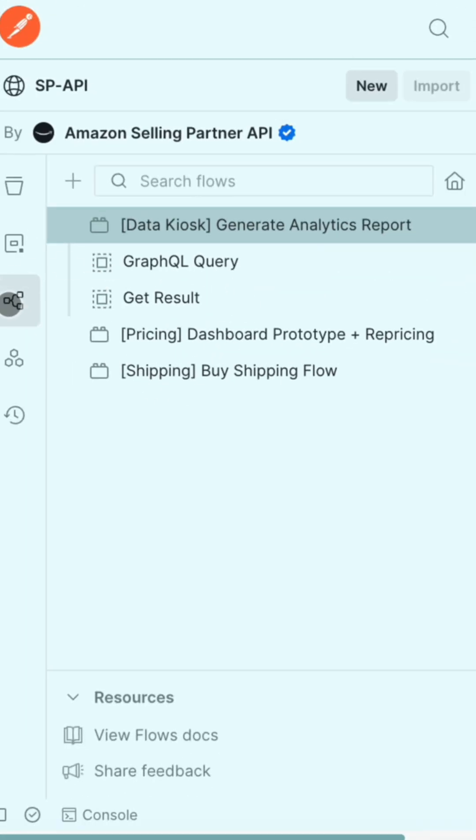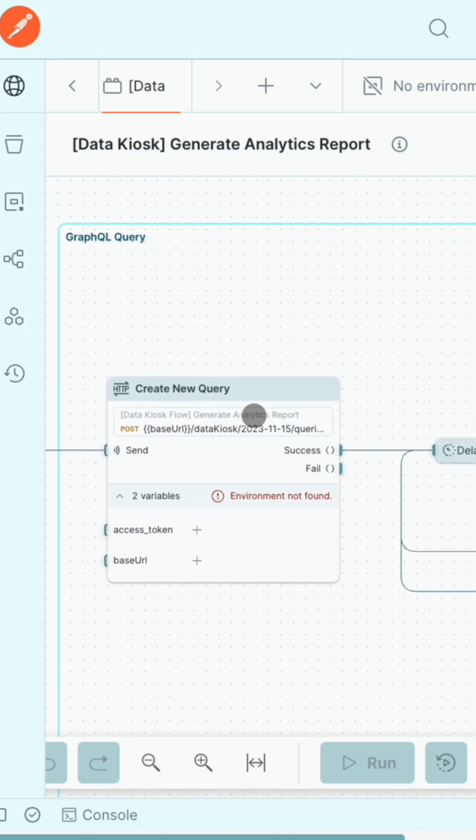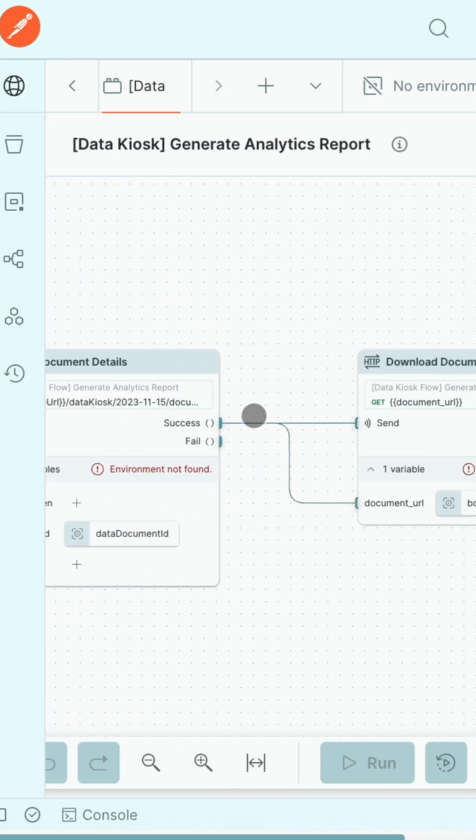With our flows, you can digest complex workflows in minutes. This is because with Postman flows, you can visualize each step of the workflow.